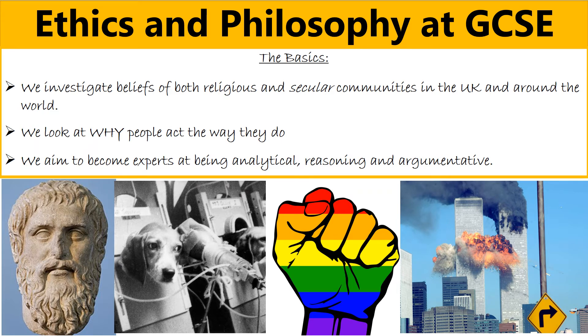Hi, I'm Miss Adair. I'm the Head of Ethics and Philosophy. I'm just going to give you a quick overview of the content of the GCSE, how it's assessed and ultimately the skills and the jobs that it can lead to.